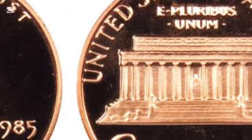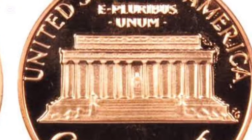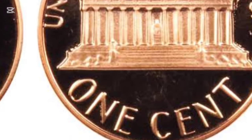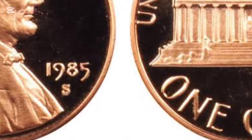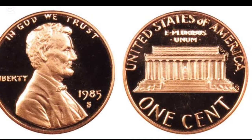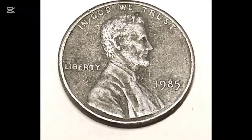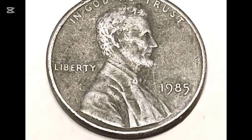While most 1985 pennies aren't worth much beyond face value, error coins can be a different story. Coins with mistakes, like double strikes or off-center images, can be worth a significant premium. If you have a 1985 penny, check it for unusual details because errors can make a common penny a collector's treasure.